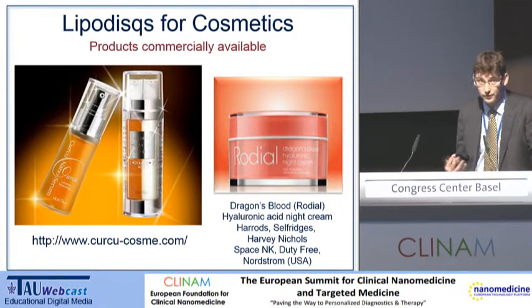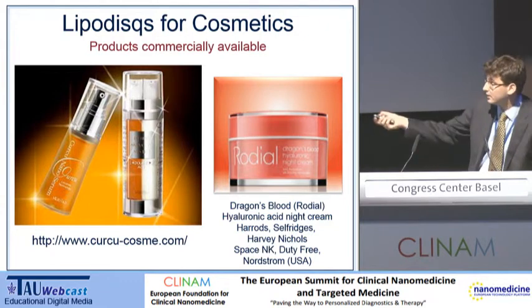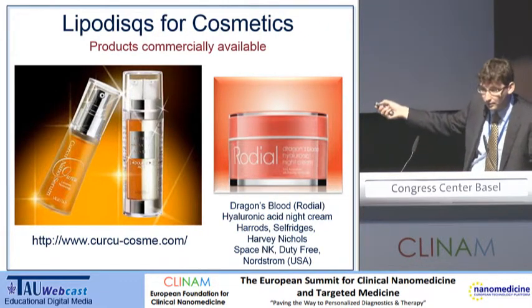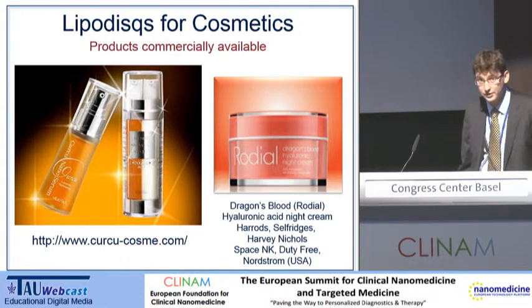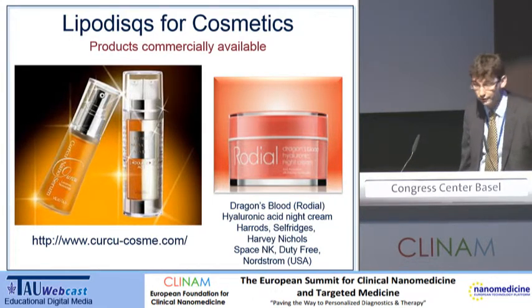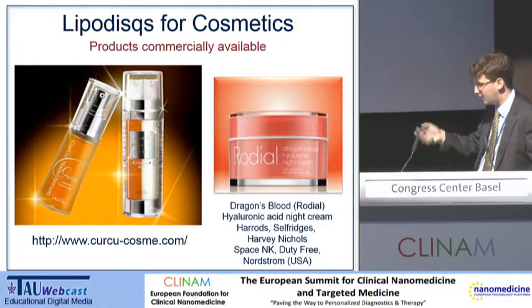Most of the cosmetics sold in the Far East actually include some sort of skin whitening ingredient, and that's exactly what ours does. Closer to home, this is sold in very high-end department stores in the UK — Harrods and Selfridges and the like. This is a product for getting retinol — a form of vitamin A — into the skin, where it's supposed to help reduce wrinkles and plump up the skin.